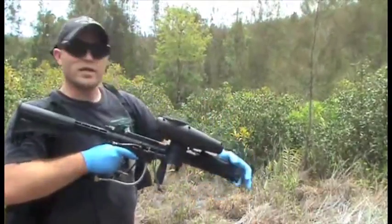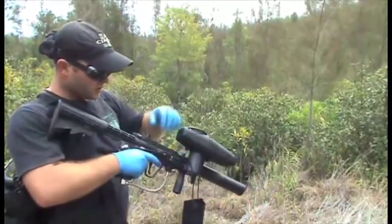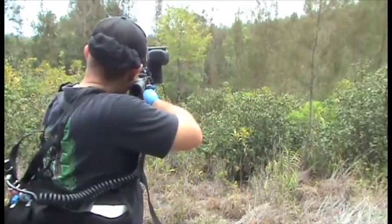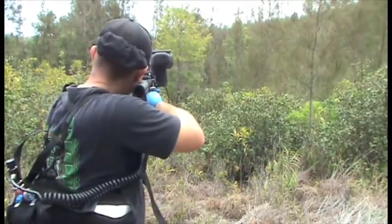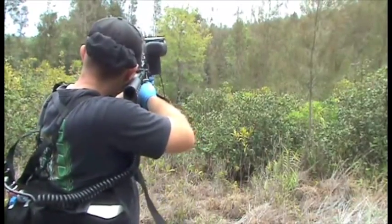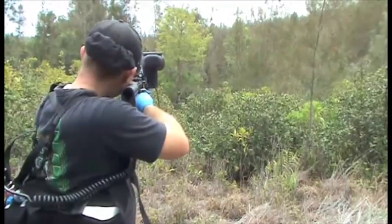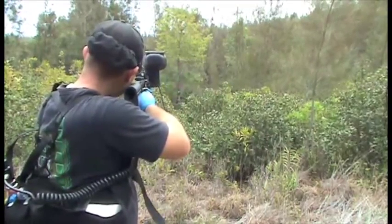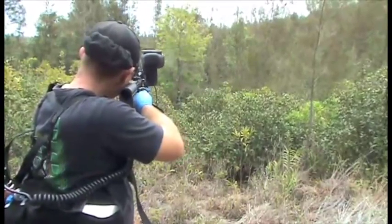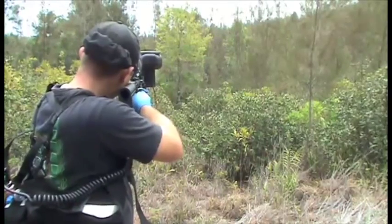We're ready to go. We're ready to administer the projectiles to the Grevillea, so I'm going to remove the barrel condom. Get loaded up. Safety is off. Aiming for the center. Hit! Hit! Hit, hit! Hit, hit! Hit!